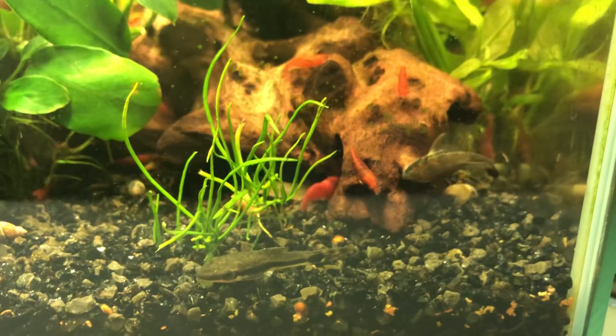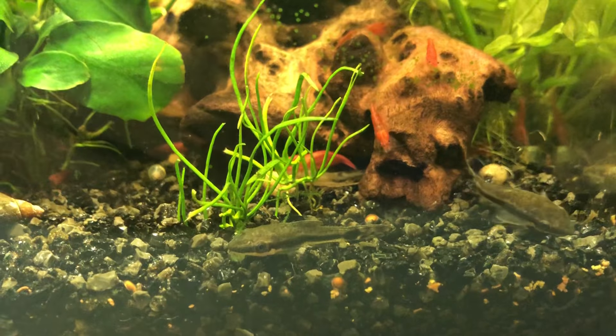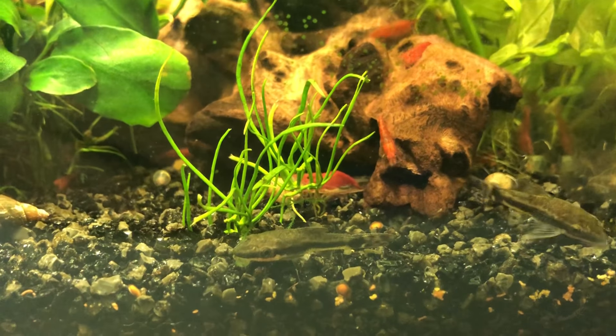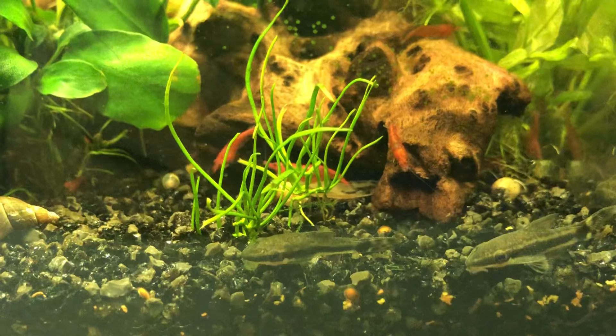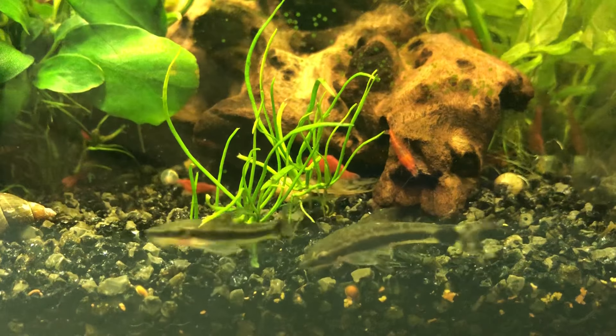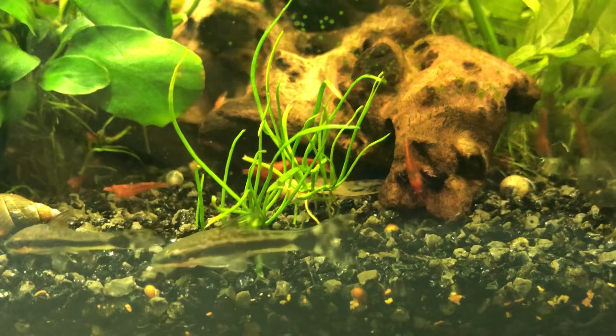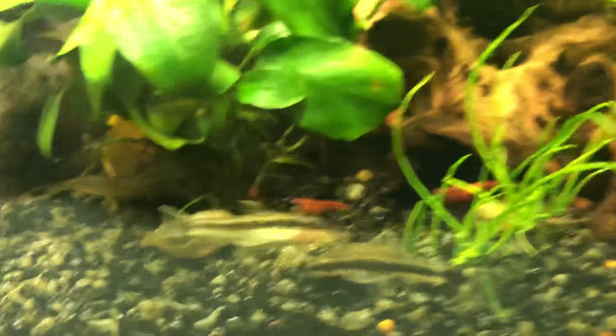This is really not a problem at all. As you know, I set up this tank as a kind of ecosystem, and the dwarf puffer will not feed on my other inhabitants, because I've also added a ton of snails.